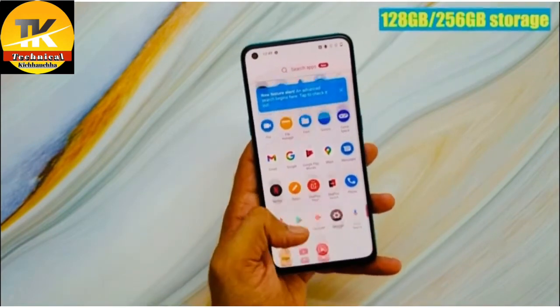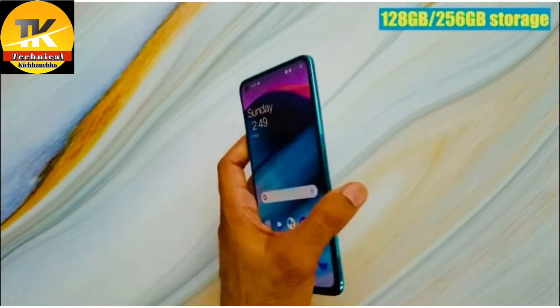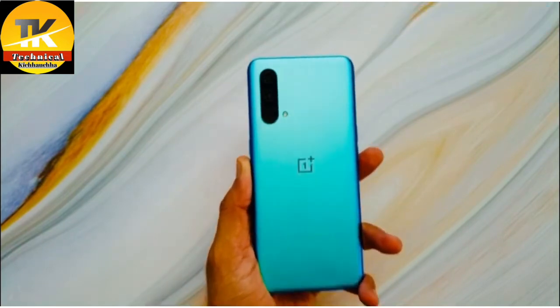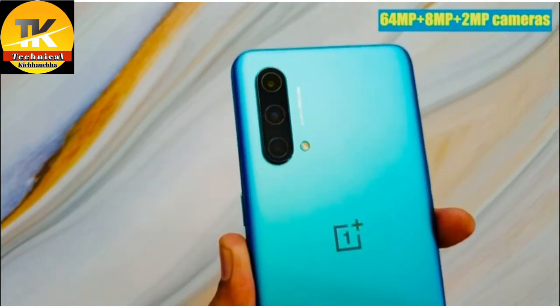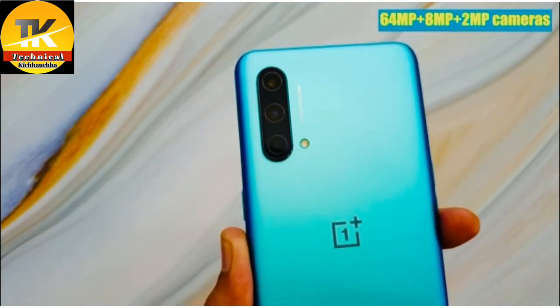Also for your media storage, you get 128GB or 256GB of storage. For the camera, you get 64, 8, and 2 megapixel cameras — the 8 megapixel is the wide angle and the 2 megapixel is the macro.